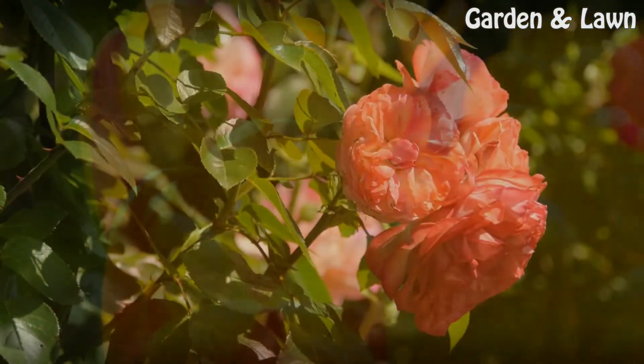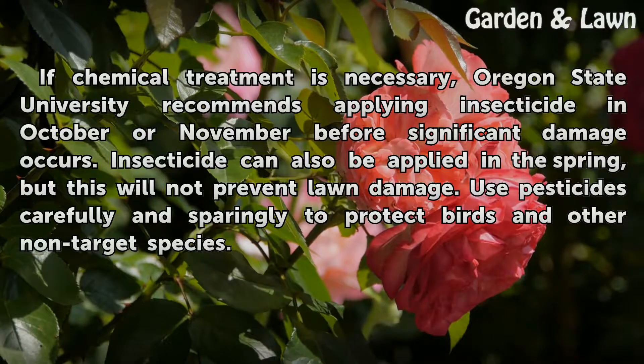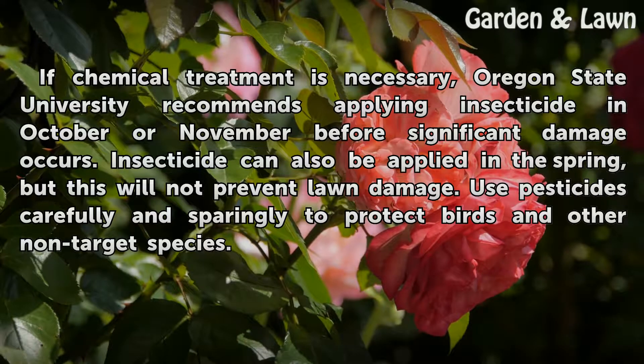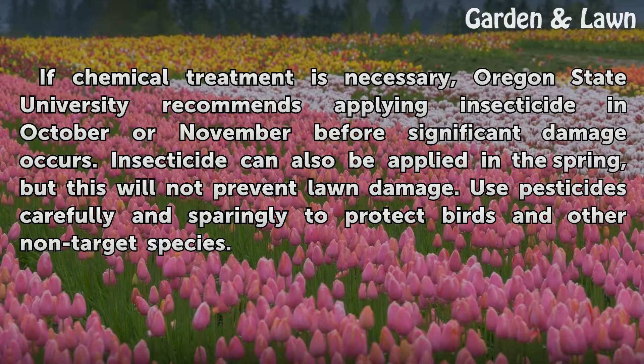Insecticide. If chemical treatment is necessary, Oregon State University recommends applying insecticide in October or November before significant damage occurs. Insecticide can also be applied in the spring, but this will not prevent lawn damage. Use pesticides carefully and sparingly to protect birds and other non-target species.